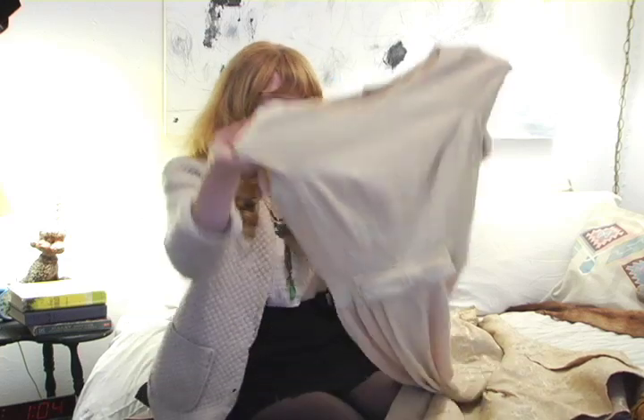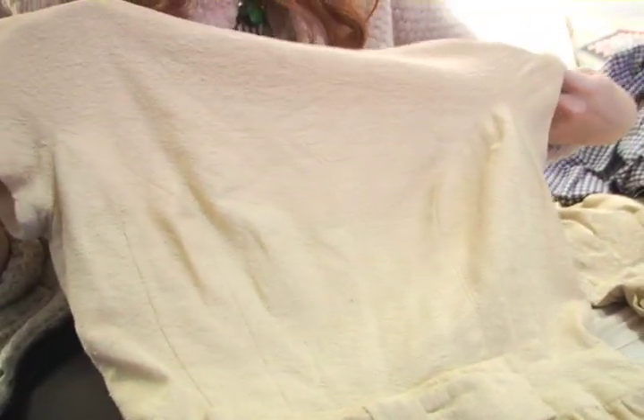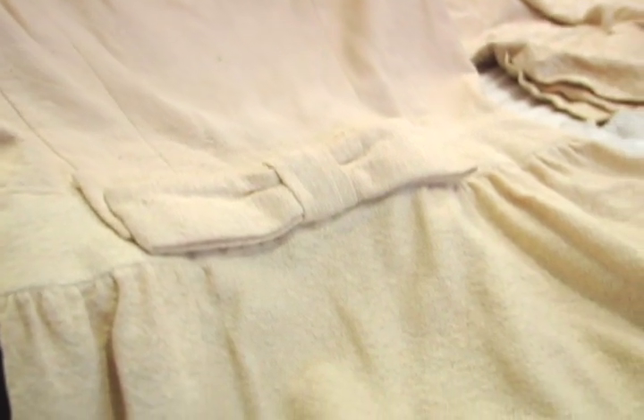This is very Joan of Mad Men. I like to wear it when I'm feeling business-y. It's a gorgeous cream crepe material.